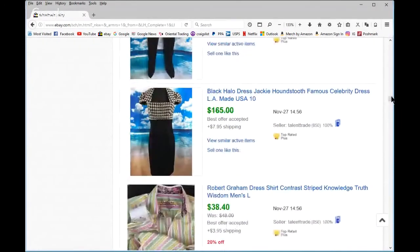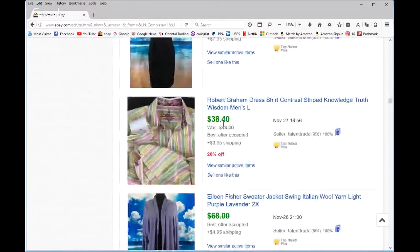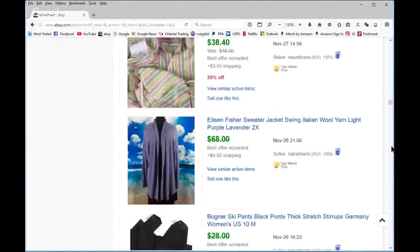Oh my gosh, Black Halo dresses — I found two in about a six-week period and sold them both for somewhere around $130–150. Always grab Black Halo. Robert Graham — I did okay. You can see it was a pastel, not a high-contrast one. It did have the embroidered 'knowledge truth wisdom,' but the pastel colors probably prevented me from getting top dollar.